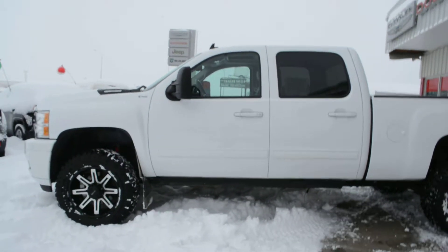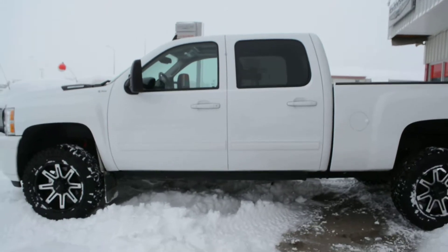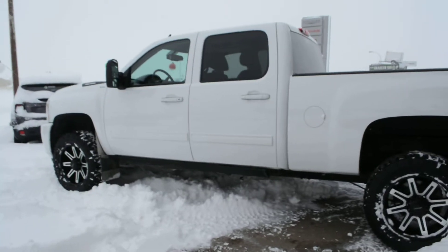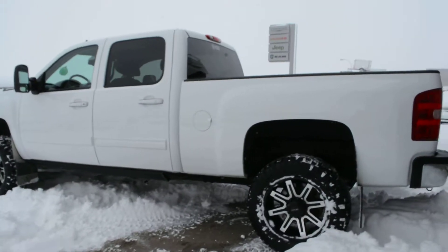Starting with the engine, this unit has a 6.6 liter V8 Duramax diesel engine. It's a six-speed automatic transmission and is in overall good condition inside and out.